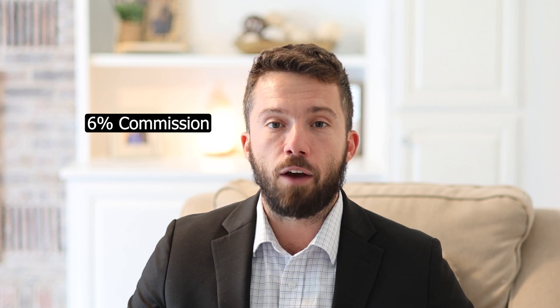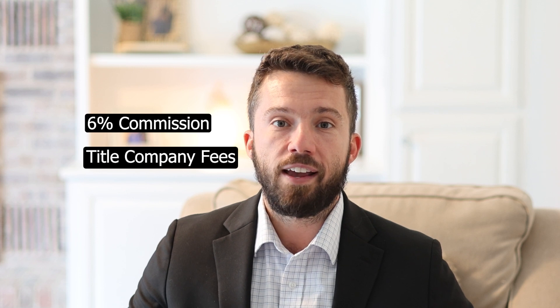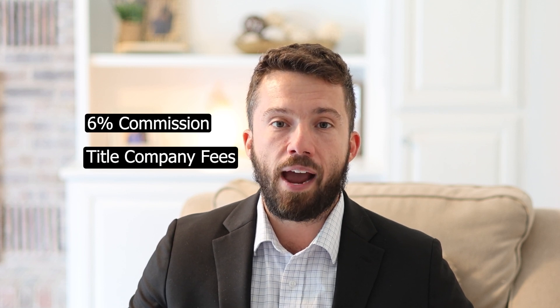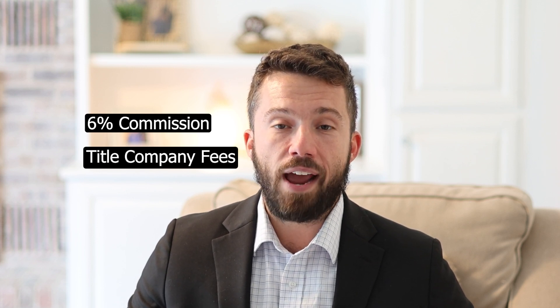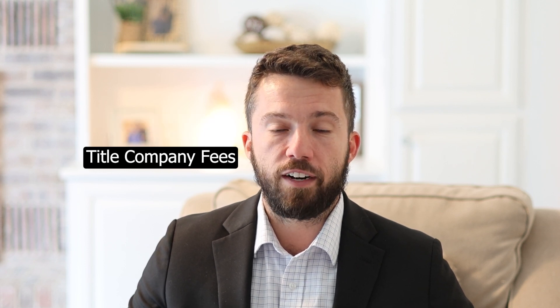We're also going to have about another $2,000 in closing costs to cover the title company fees, title insurance, and any other costs we have to pay out at closing. So now this is going to come to about $233,000 after we take off that additional $2,000.